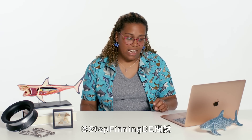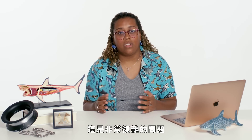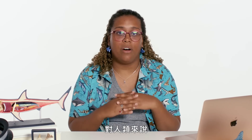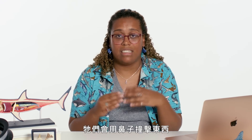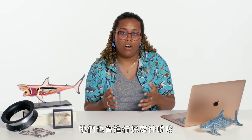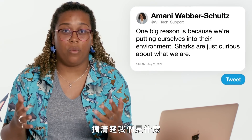At Stop Finning DE asks: what causes sharks to attack humans? This is a really complicated question. One of the biggest reasons is we are putting ourselves into their environment. Sharks don't have hands, and a lot of times what ends up happening is they might hit their nose on something to try and figure out what it is — they also take what we call exploratory bites. What it appears is that they're actually just trying to figure out what we are.